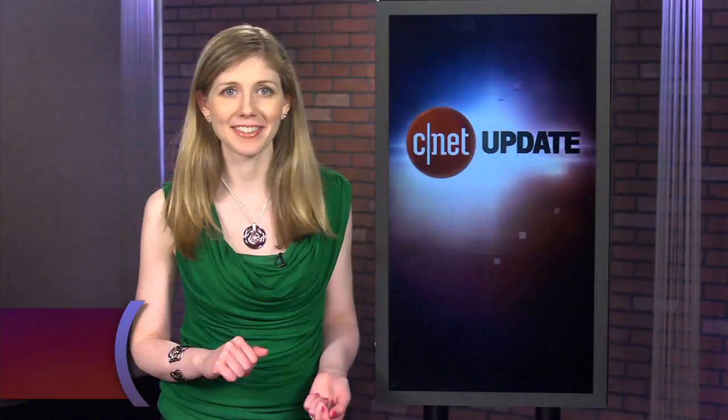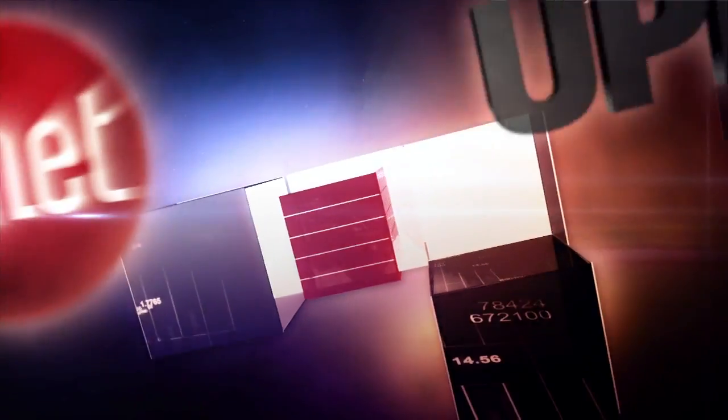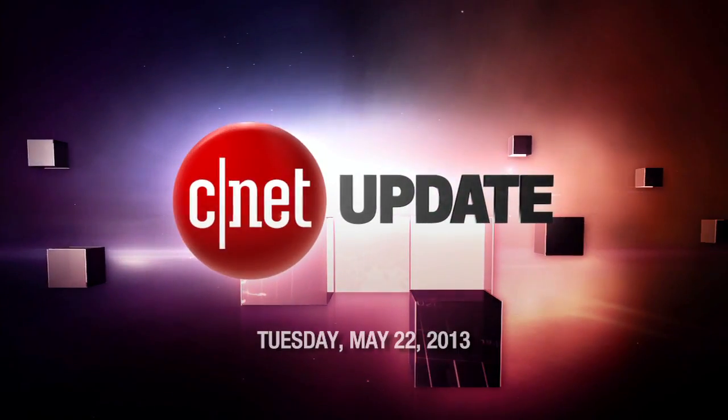It's time to have a conversation with Google. I'm Bridget Carey, and this is your CNET Update. Google's conversational voice search is now available on your desktop through the Chrome web browser, so you can ask Google a search question and it can speak back to you to find the answer.